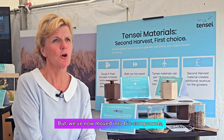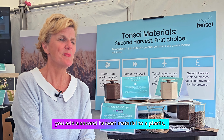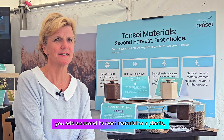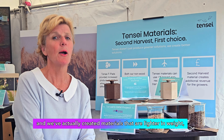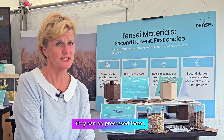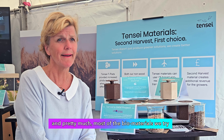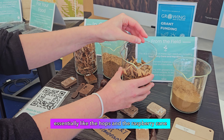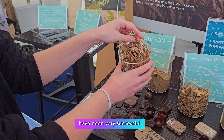But we've now moved into bio compounds, loosely translated as: you add a second harvest material to a plastic. So we're reducing the amount of plastic being used, and we've actually created materials that are lighter in weight, that can be processed faster. Pretty much most of the biomaterials we've tried — essentially like the hops and the raspberry cane that this project was for — have been very successful.